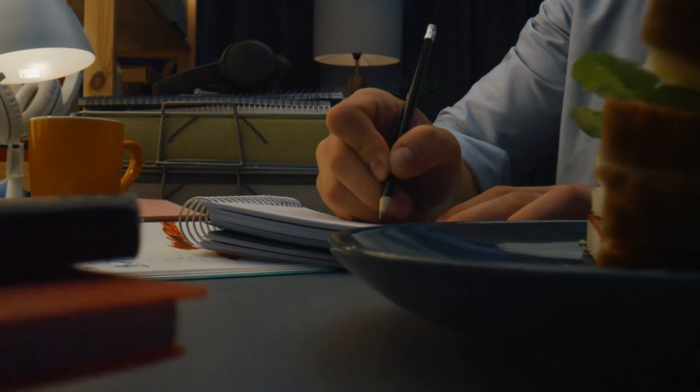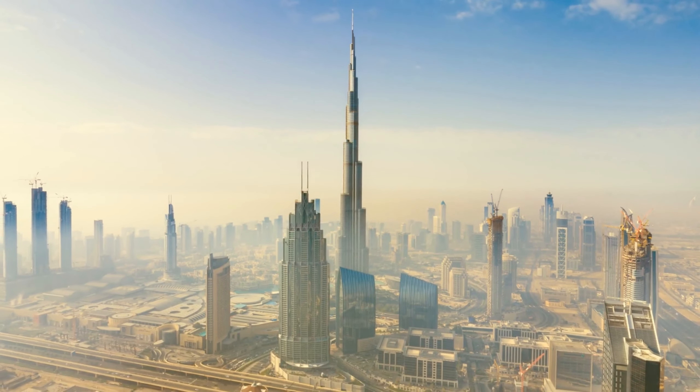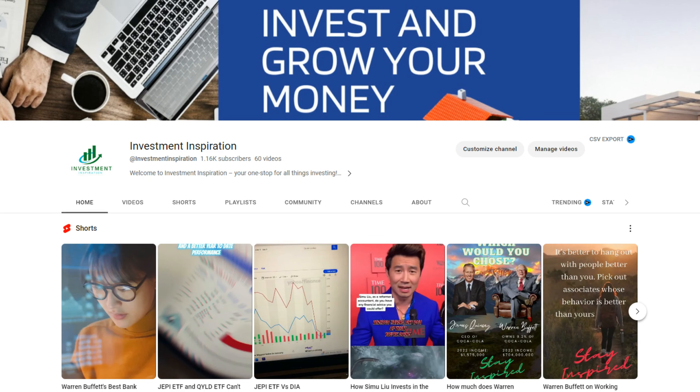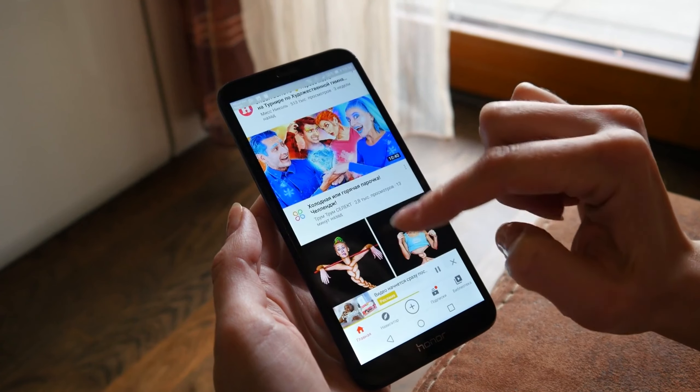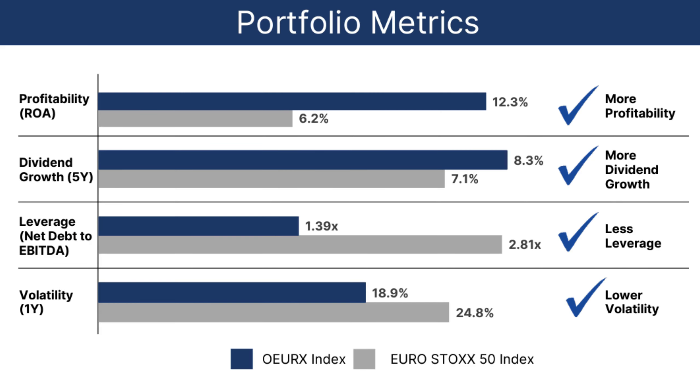Did you know that Kevin O'Leary, who's not only a dividend investor but is also Canadian, was born in addition to his Canadian citizenship — he also has citizenship in Ireland and in the United Arab Emirates. Today we look into Kevin O'Leary as part of our popular investor series, so be sure to like and subscribe to our channel, Investment Inspiration, for more stories and stocks of investors and their investments.